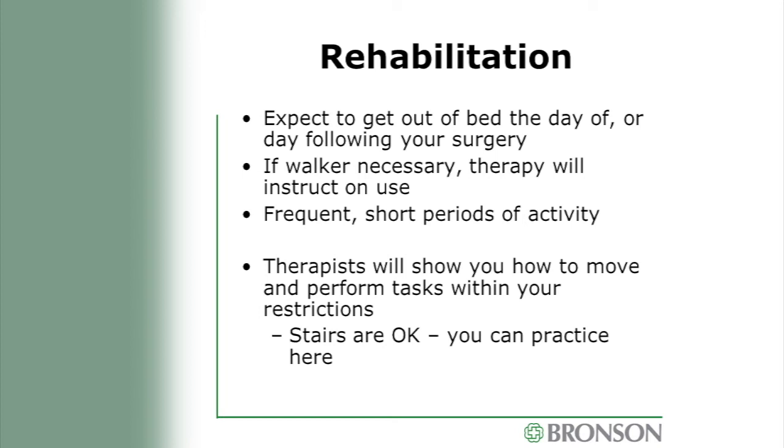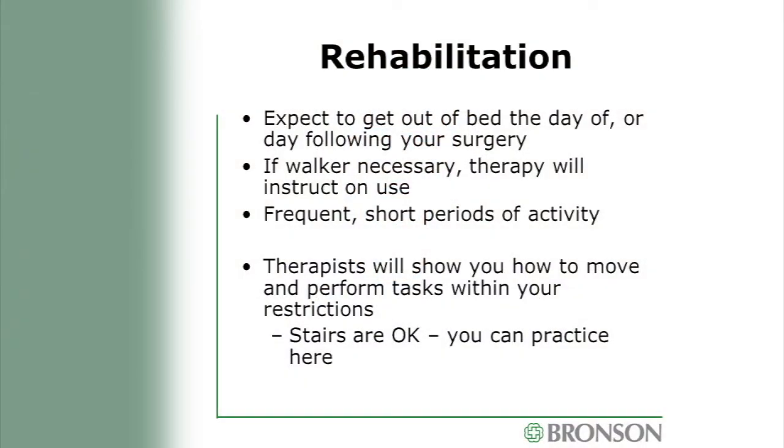Expect to get out of bed the day of your surgery or the following day based on timing. If it's a later surgery, nurses may be the first to get you up; otherwise therapists will. We all travel with walkers — that doesn't mean you'll go home with one, but it provides extra support and helps eliminate anxiety the first time you get out of bed. We do a little activity and then rest a little bit. Therapists will show you how to get out of bed and do everyday things while following your spinal restrictions after back surgery.